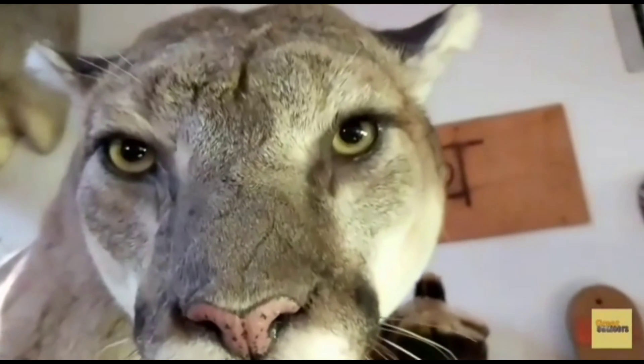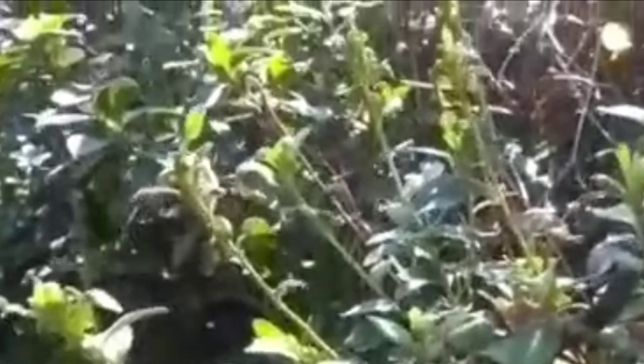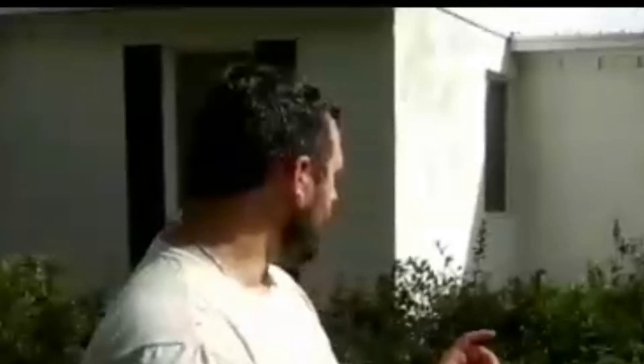There it is! We got him. Look at this. Today I want to show everyone how to catch a snake. This is the Florida Black Racer — the fastest species we have here in Florida. I'm doing it all the while trying to not get bit.